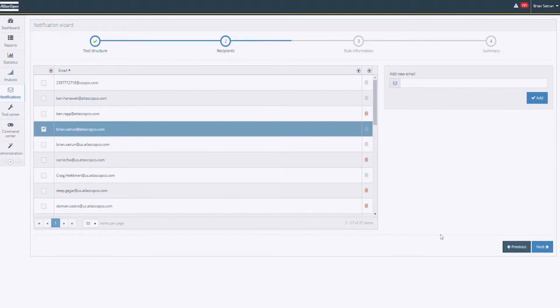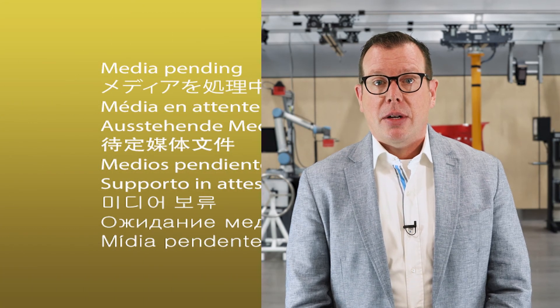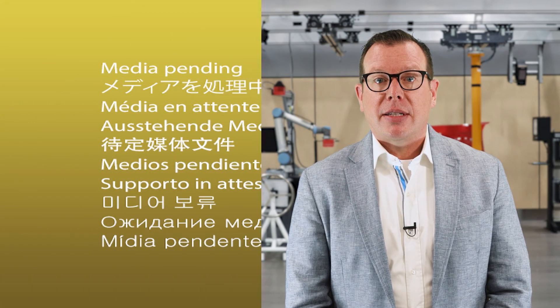Would you like to minimize the impact of a recall? Documentation is important for insurance and legal matters. This is especially imperative when you need to track down a certain tightening operation at a certain station on any given day. ToolsNet 8 can help in this process, giving you the data you need in a personalized dashboard.